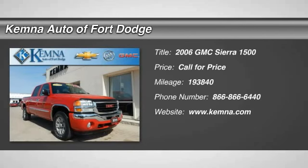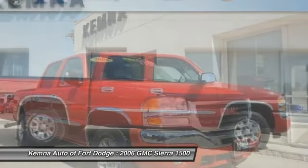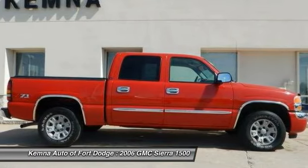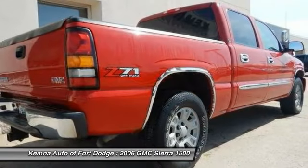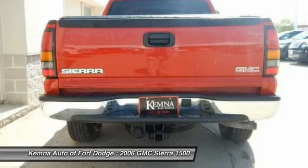The 2006 GMC Sierra 1500. The Sierra 1500 offers a five-star frontal and side crash test rating, and a combination of mechanics and aerodynamics that give it better conventional V8 fuel economy than any competitor.